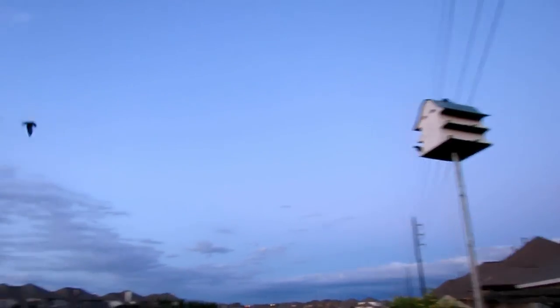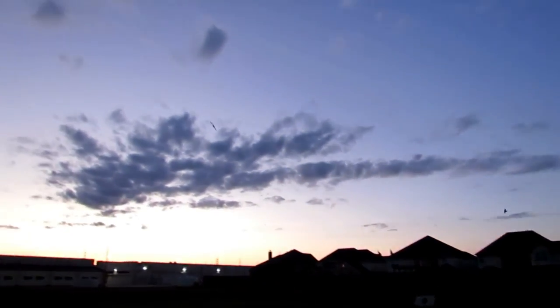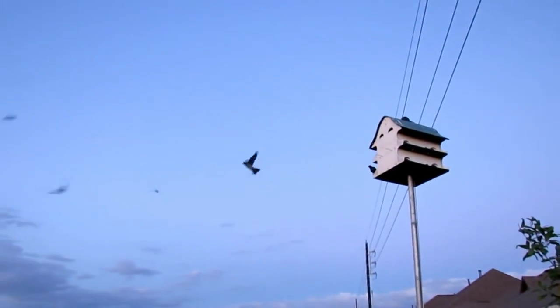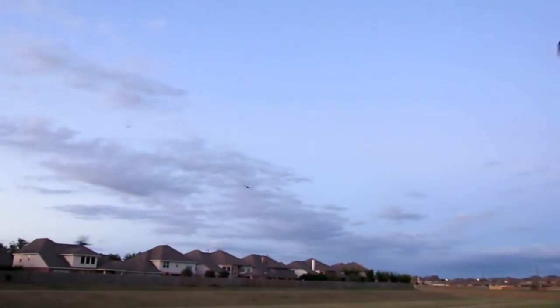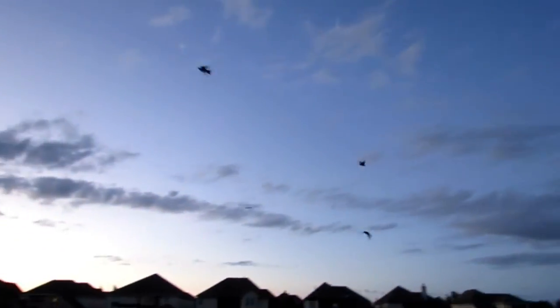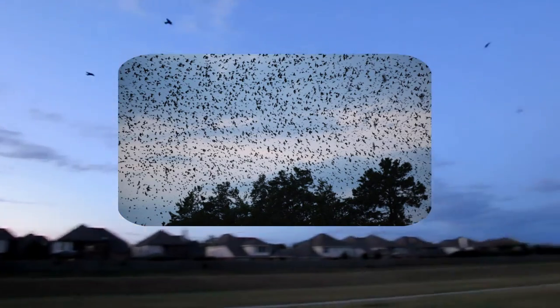Fall migration is also staggered, as birds head south when the breeding season is over. Some birds leave as early as July, and others stay as late as October. In late summer, you might see enormous roosts of purple martins, particularly in the southeast as they prepare to cross the Gulf of Mexico — forming such dense gatherings that you can easily see them on weather radar.